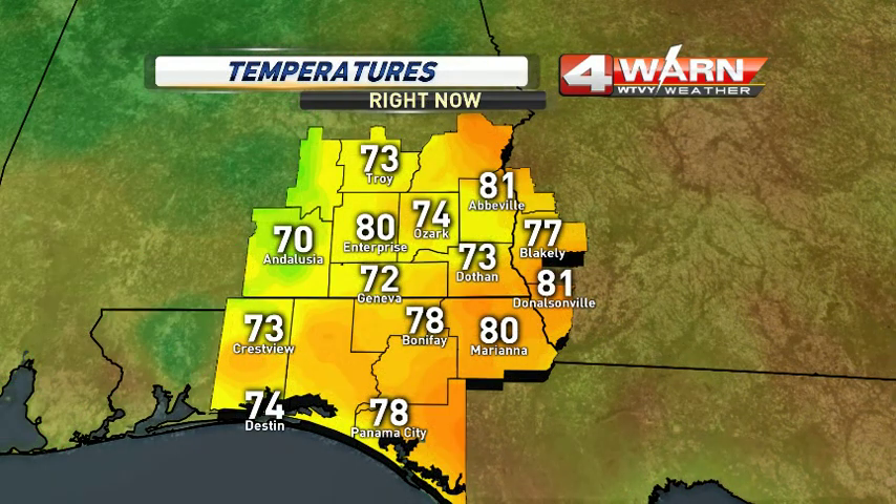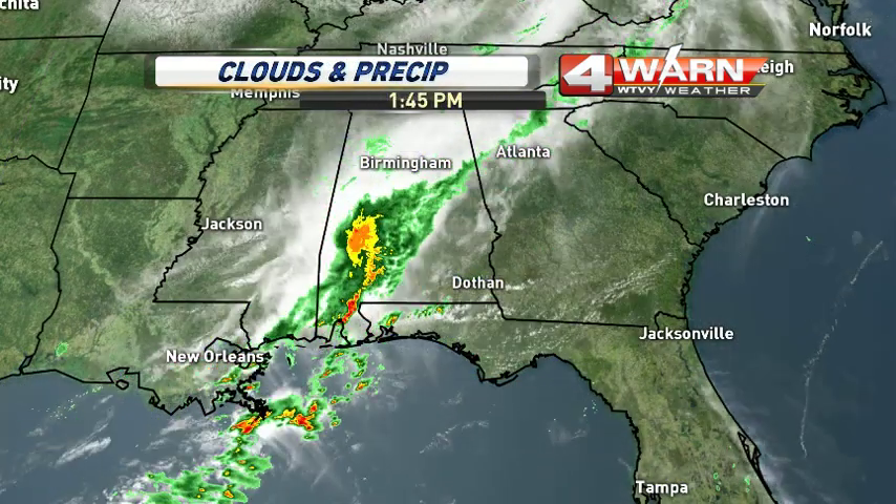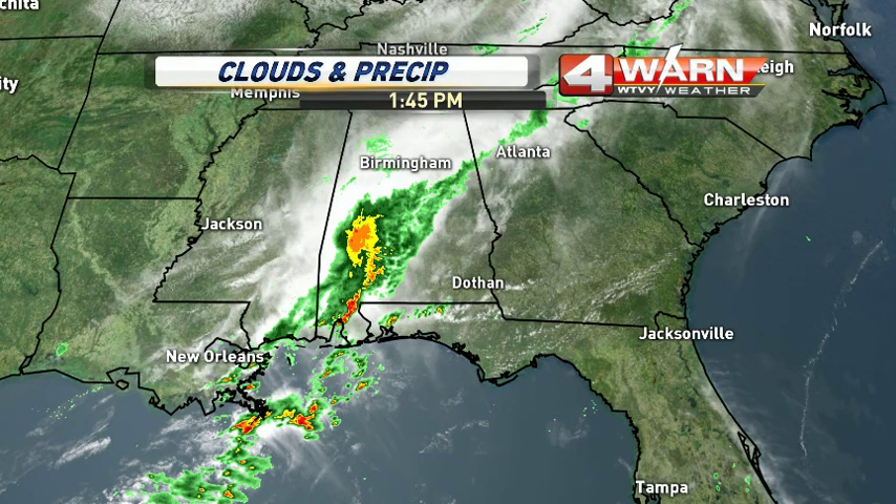Enough of the geeky meteorology — let's get to the temperatures. Much cooler back behind that little outflow line. Numbers have cooled into the 70s: 73 in Dothan, 74 in Ozark, 72 in Geneva, basically because of that little rain-cooled line that moved through. Still 80 in Enterprise, 81 in Abbeville — some spots still seeing a lot of sunshine. Temperatures just jumped back up to 77 in Dothan. But the big news is those dew points back behind that line are much, much cooler. There you see the big line of storms that we were talking about.